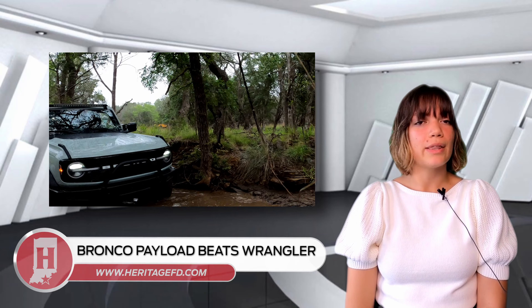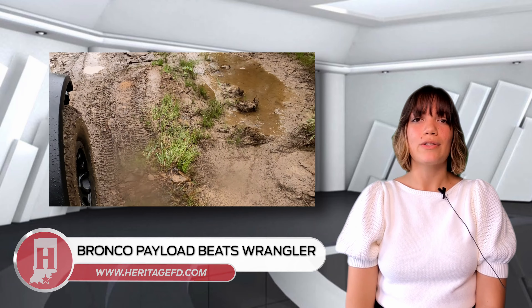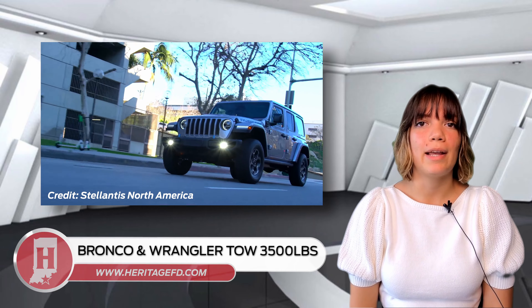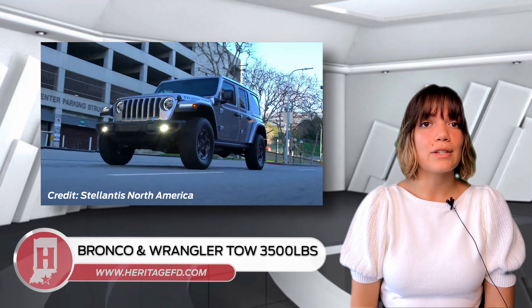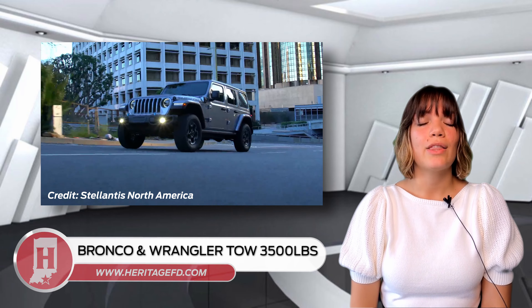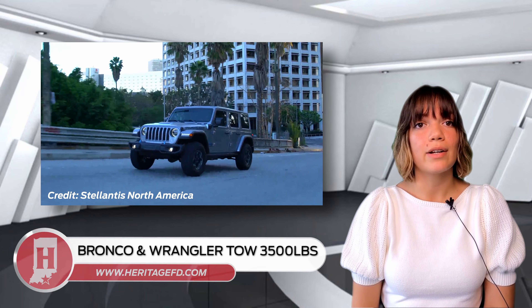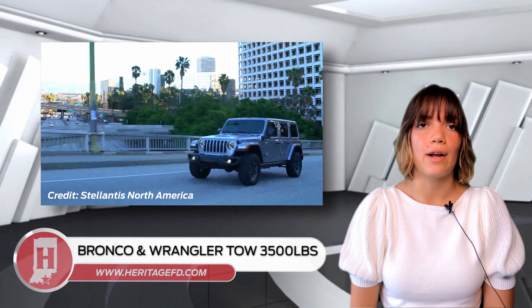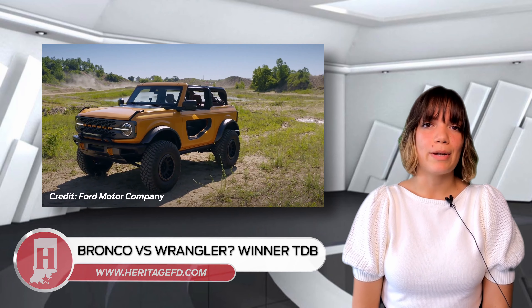The Bronco's max payload is 1,170 pounds on the two-door models and 1,370 pounds on the four-door models. The Jeep Wrangler has a maximum payload of 1,110 pounds on the two-door models and 1,133 on the four-door models. The Bronco is able to tow up to 3,500 pounds. The Jeep Wrangler is also able to tow up to 3,500 pounds, but with specific drivetrain options. As more people do their own towing comparisons, we'll see how the two measure up to one another.